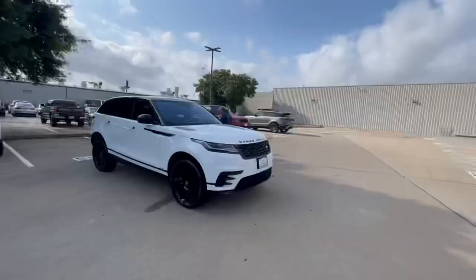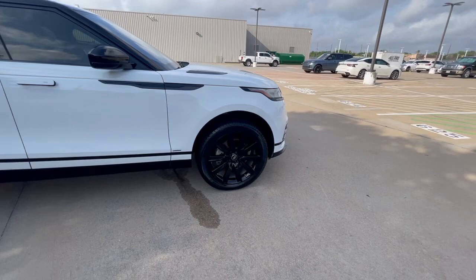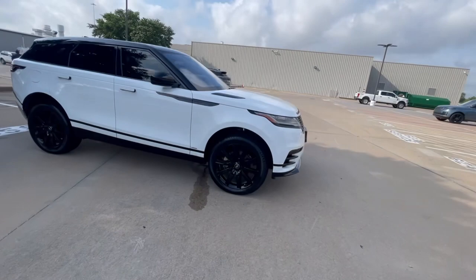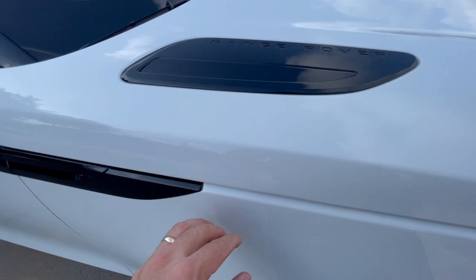Good morning everyone, it is Friday May the 12th and you're on the lot with Stephen Hill. We have a new arrival — let's check it out together. This is a 2020 Range Rover Velar, the R-Dynamic, with blacked-out 21-inch Michelin wheels and a black roof. It's got the black pack — blacked-out letters, and the little vanes in the front bumper are blacked out instead of having gold inserts.